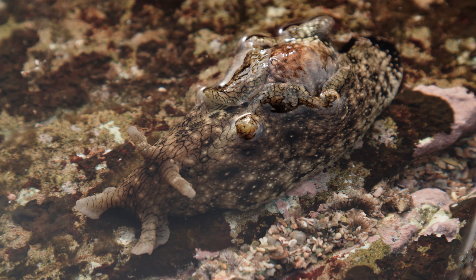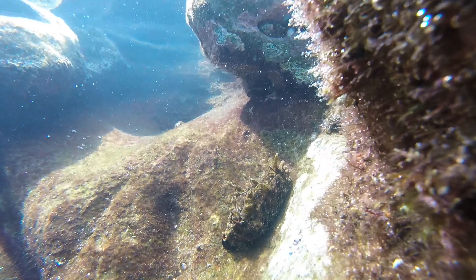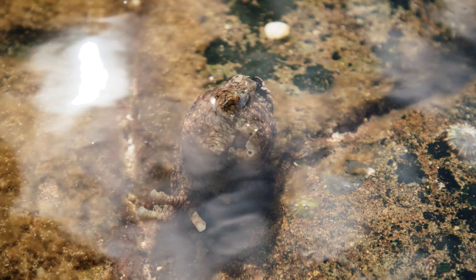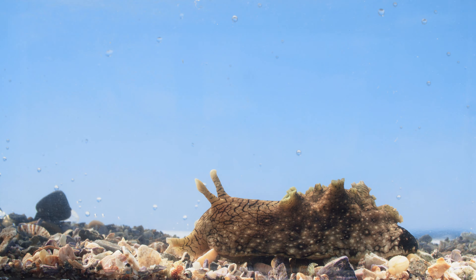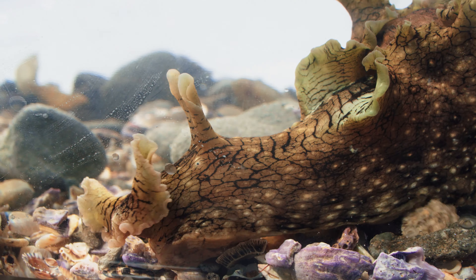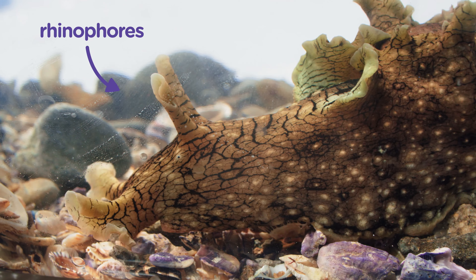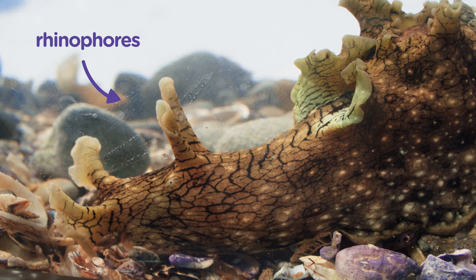Slow-moving, soft-bodied and herbivorous — this is a sea hare, commonly found in tidal pools around the world. You might be wondering how they got the name sea hare. Take a look at these tentacle-like structures called rhinophores. They stick up like bunny ears, which earned them their name.